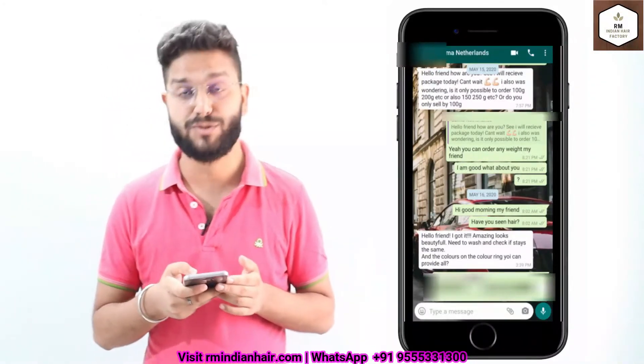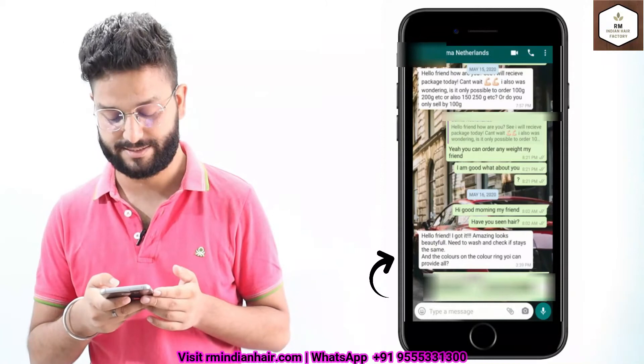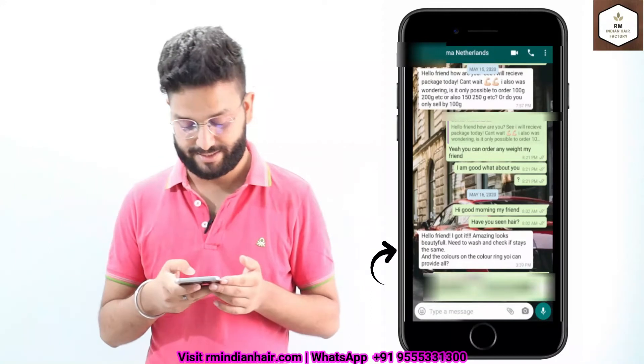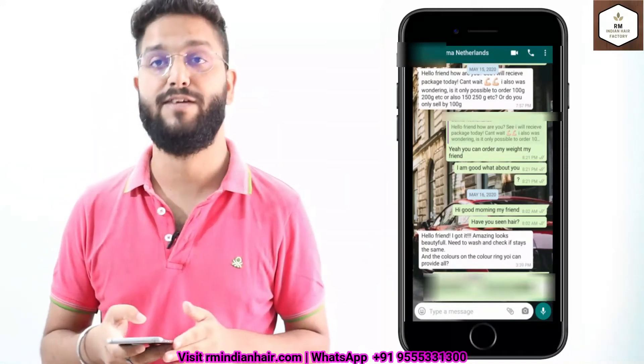There is another one from Netherlands. She owns a salon and she placed her first sample order from us. She said the hair looks very beautiful. She needs to wash it and check if it stays the same, but the color and everything was pretty good.